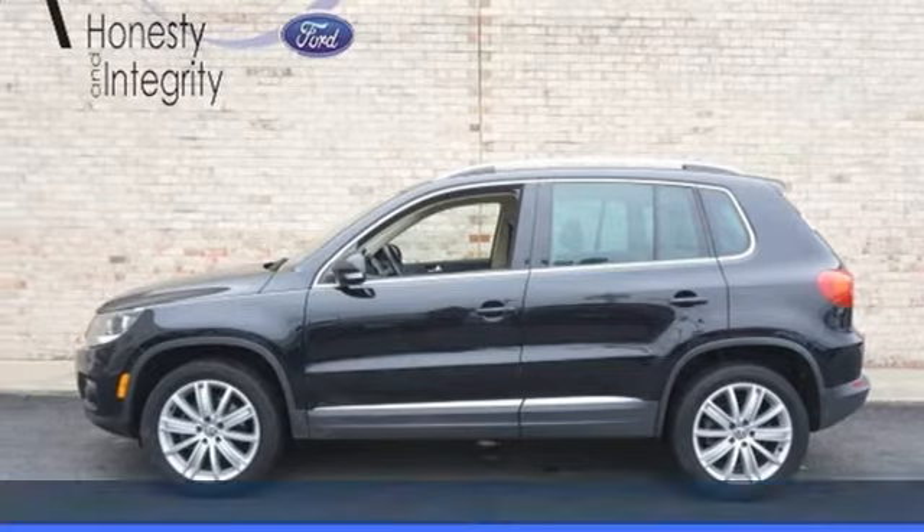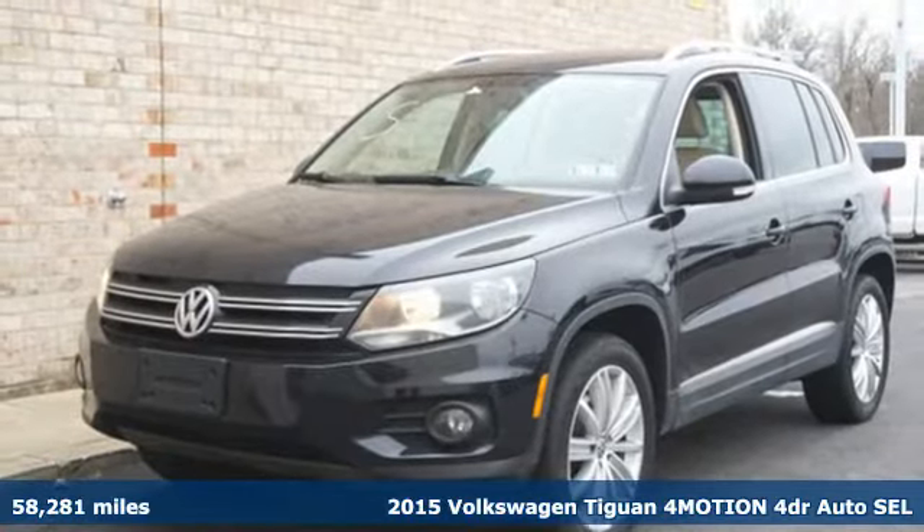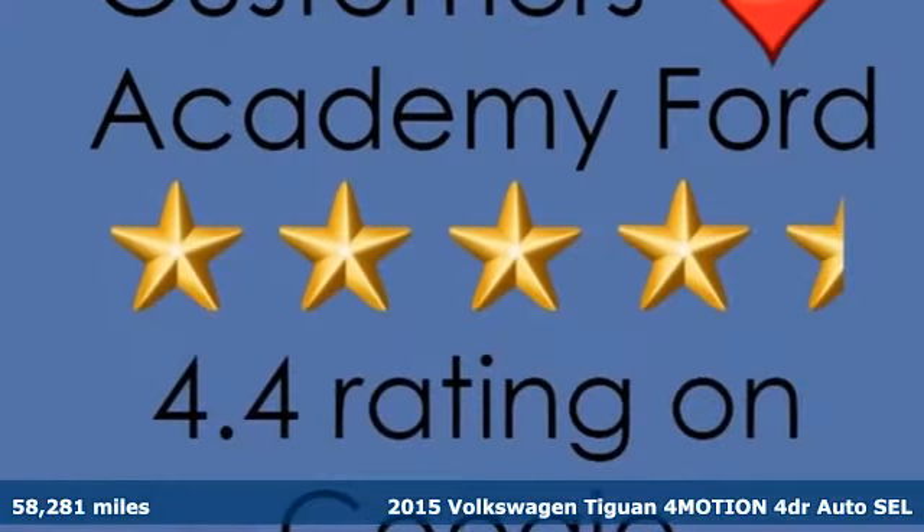It's a 2015 Volkswagen Tiguan. Turn the ordinary of the everyday into an adventure every day with a versatile and fun Tiguan.